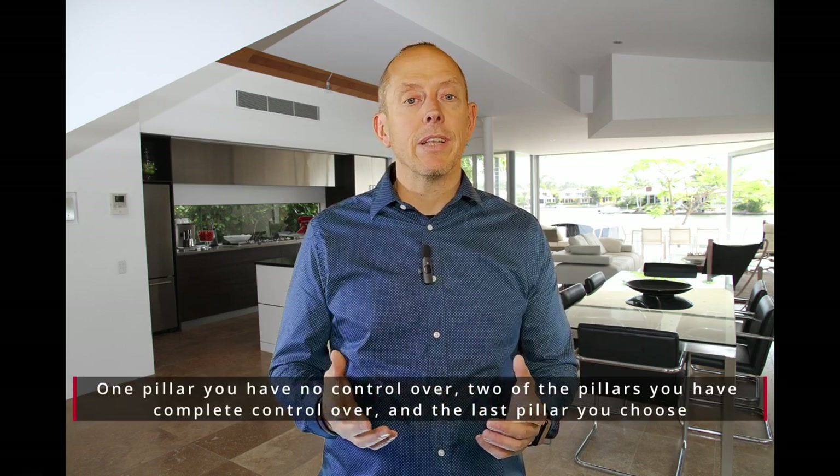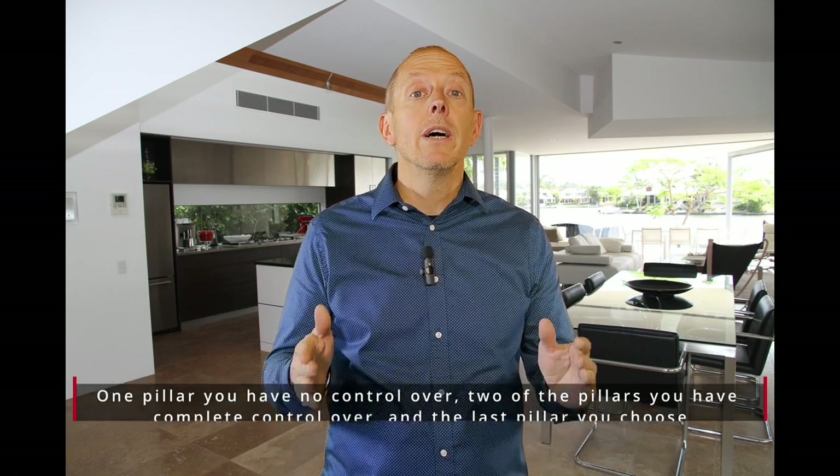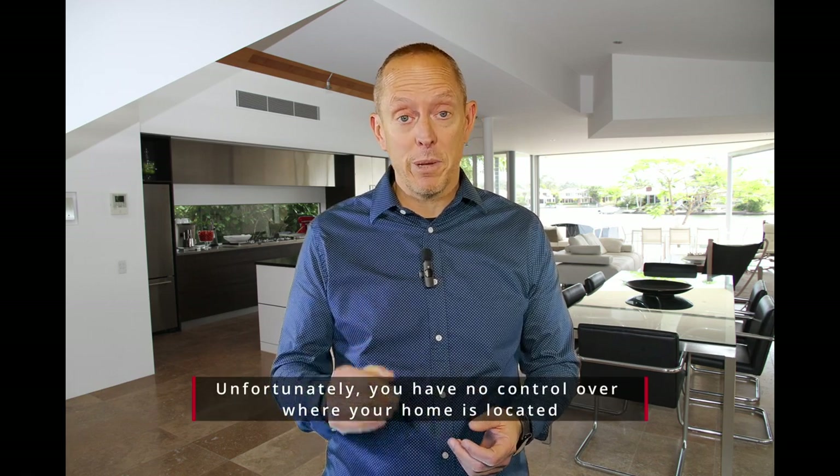I want you to think of it like the four legs on a chair that you sit on. They've all got to be the same length and they've got to be working together in order for that chair to be comfortable — and in this case, for your home to sell. So the first one is location, location, location. By the way, that's just one of the four pillars.